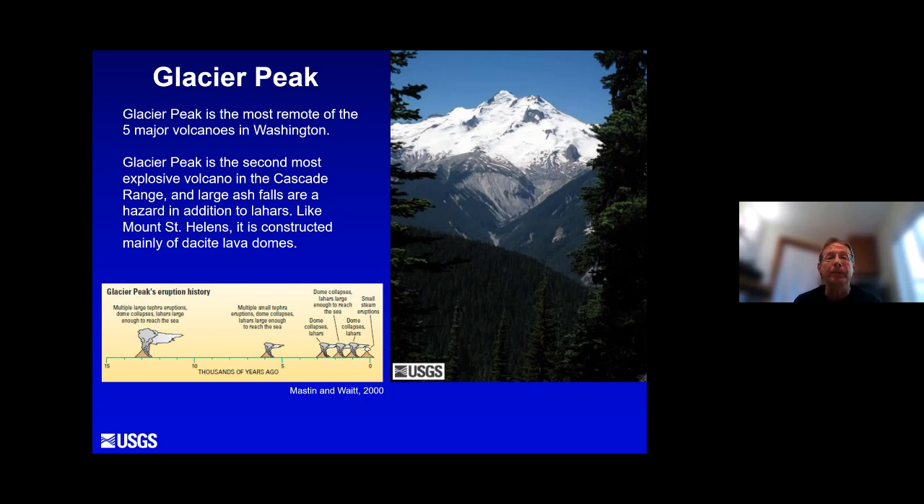Moving south to Glacier Peak. Glacier Peak is the most remote volcano in Washington. It's also the second most explosive volcano in the Cascade Range after Mount St. Helens, and large ash falls have occurred there in the past. Like Mount St. Helens, this volcano is constructed of lava domes — lava which is so viscous and thick that it doesn't want to flow, so it just builds up on top of the vent forming a dome-like structure. Glacier Peak has been quite frequently active, with the most recent activity about 350 years ago.